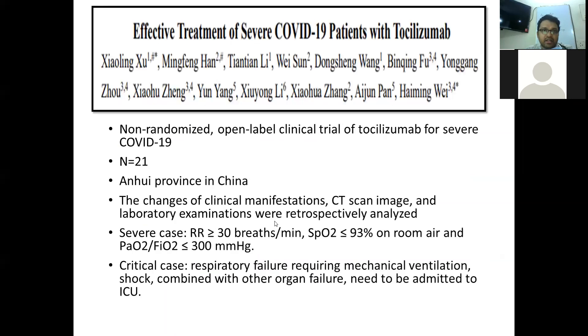We don't have large randomized controlled trials or large observational studies on the role of tocilizumab in severe COVID. The first study is a non-randomized open-label trial in severe COVID-19 patients from China, with a sample size of 21. It observed changes in clinical symptoms, CT scan findings, and laboratory reports. Severe cases were defined as respiratory rate greater than 30, oxygen saturation less than 93% on room air, and PaO2/FiO2 ratio less than 300. Critical cases were defined as patients with respiratory failure requiring mechanical ventilation, shock, or combined organ failure requiring ICU admission.